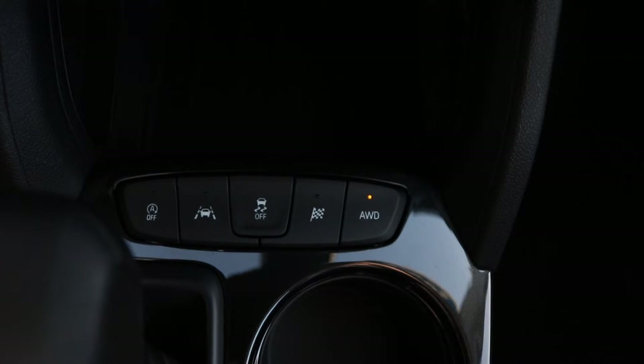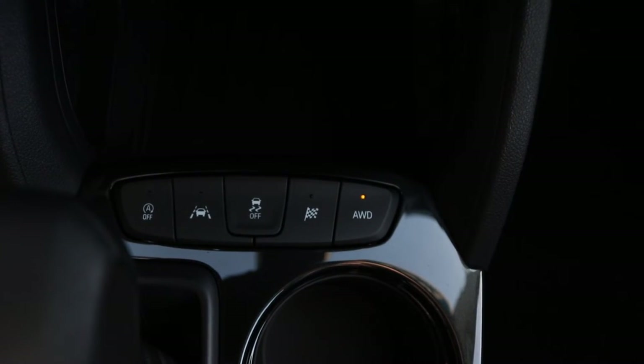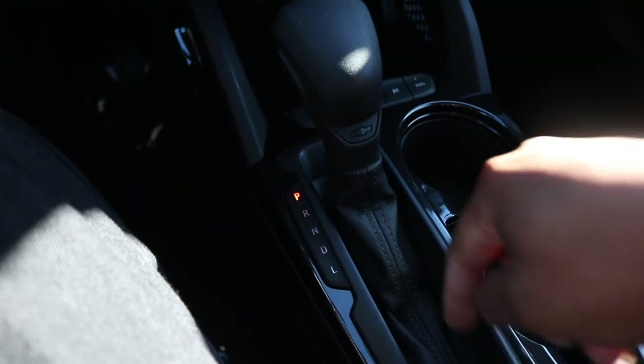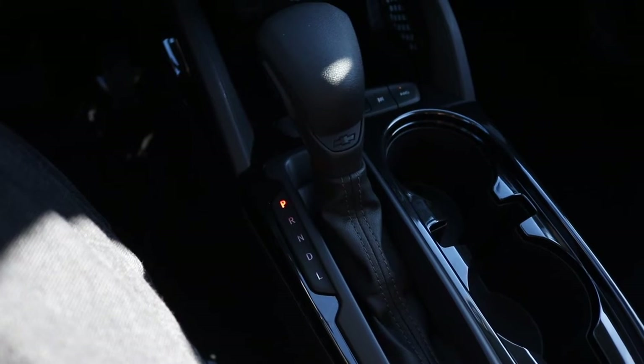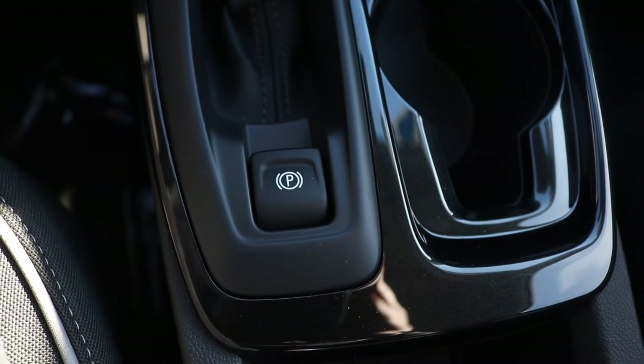Looking down at the buttons, you have your auto start/stop feature with your lane keep assist, traction control, alongside your drive mode with your all-wheel drive mode. You have your shift knob with a leather boot. This particular model is a continuous variable transmission. Behind the shift knob you have your electronic parking brake.